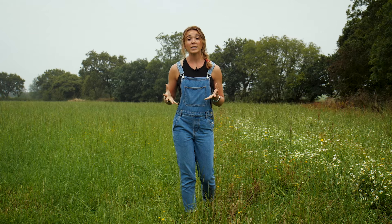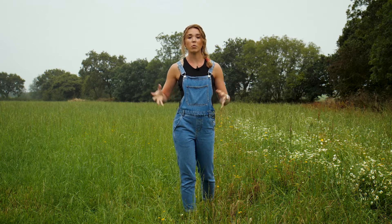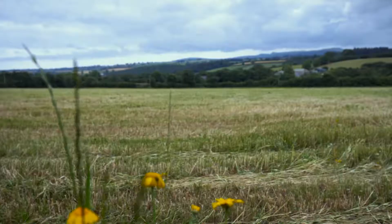It's a seriously hard life being a farmer, under intense pressure to feed a nation and at the mercy of unpredictable weather. But it's our farmers who can protect England's essential wild diversity.